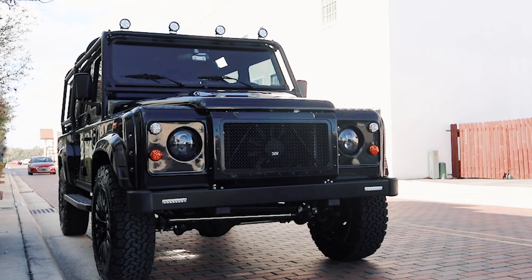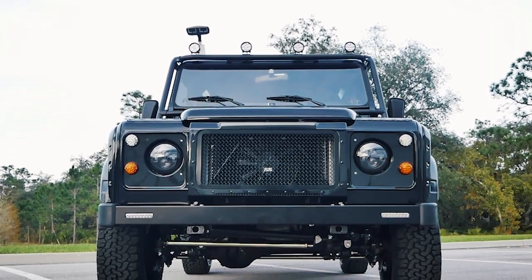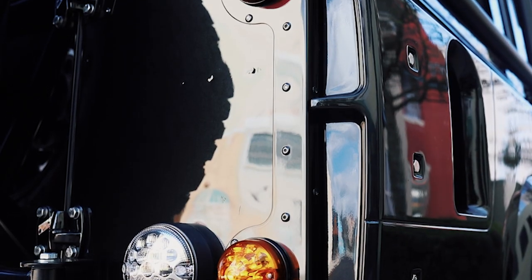This 110 also features a 6-point external roll cage, 4 LED round spot lamps up front, a classic front bumper, and a widebody kit for a more aggressive stance.